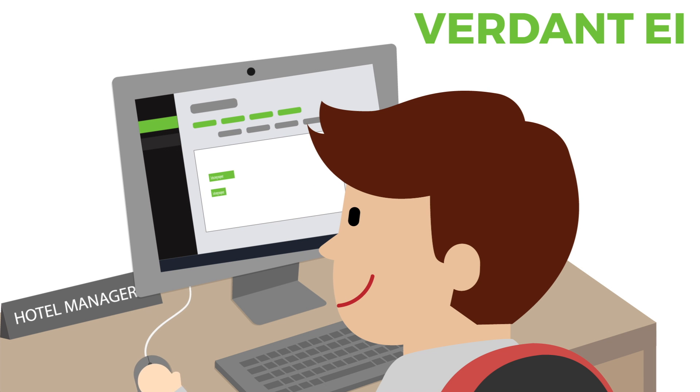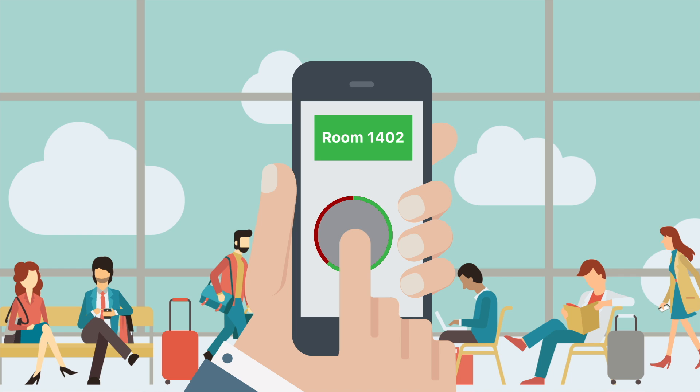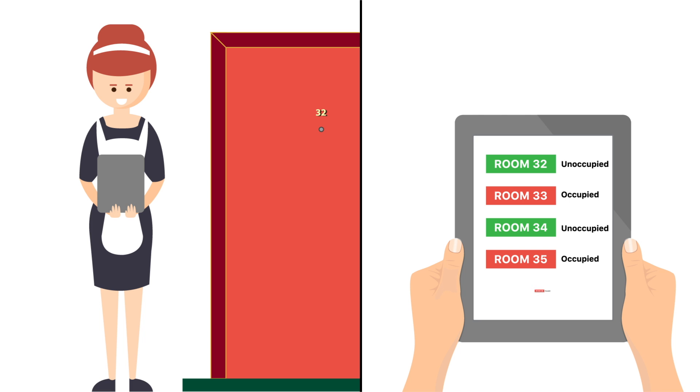Verdant EI comes with three apps. With the Dashboard app, you can access real-time and historical data for your energy saving. With the Operations app, your facilities team can monitor and manage guest rooms remotely and identify any room requiring special attention. And the Occupancy app gives your housekeeping staff real-time occupancy information, eliminating guest disruptions while cleaning rooms.